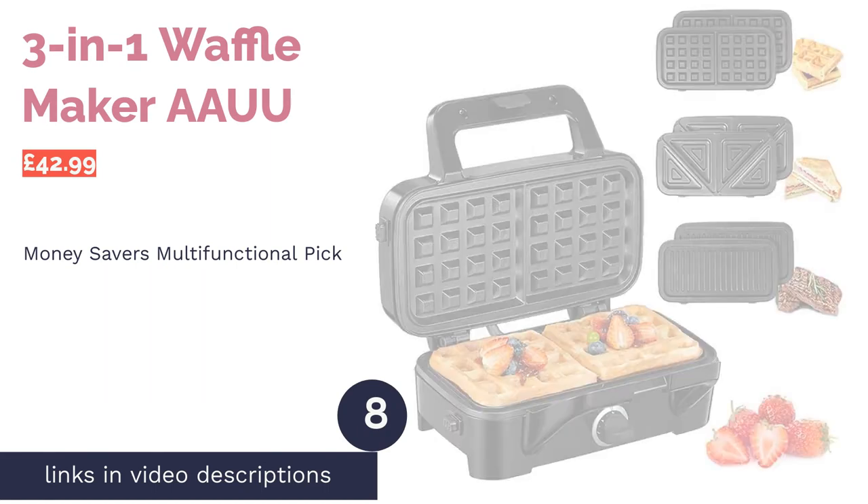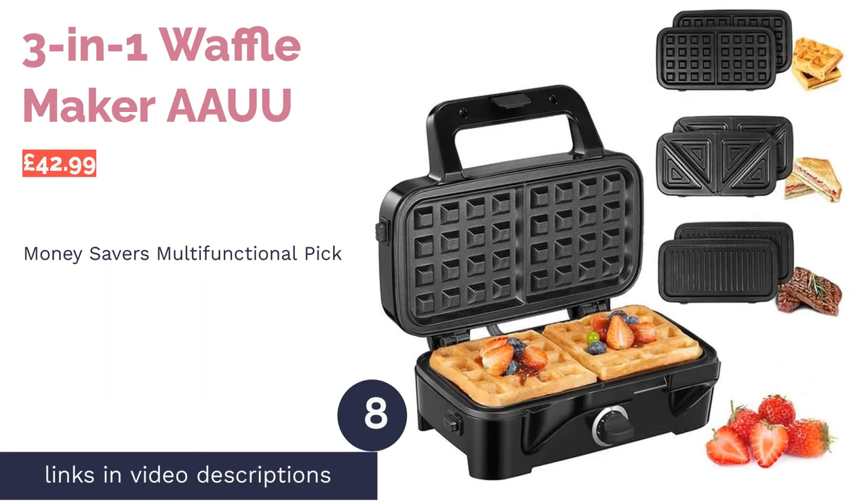The next product is the 3-in-1 Waffle Maker by Owl. Pro: compact, multifunctional. Con: no indicator light.